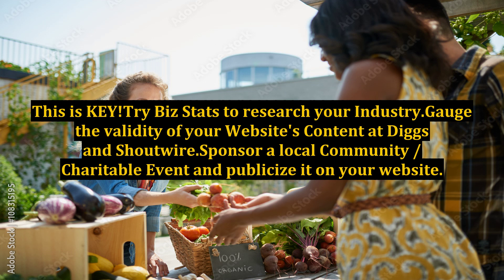This is key. Try Biz Stats to research your industry. Gauge the validity of your website's content at Digg and Shoutwire.